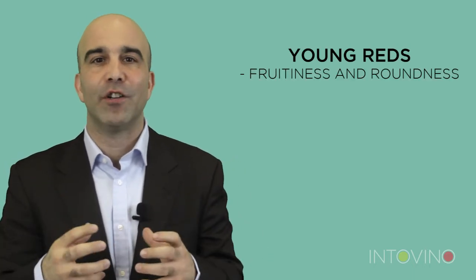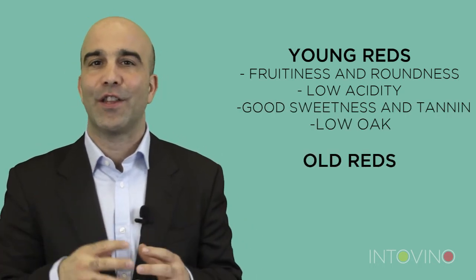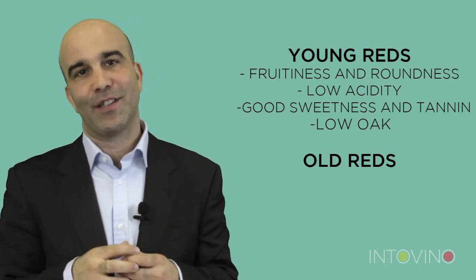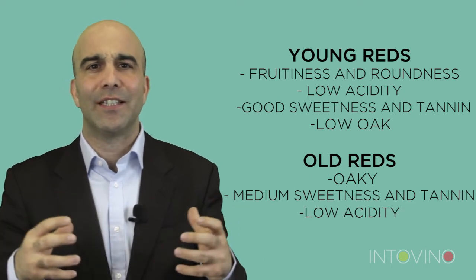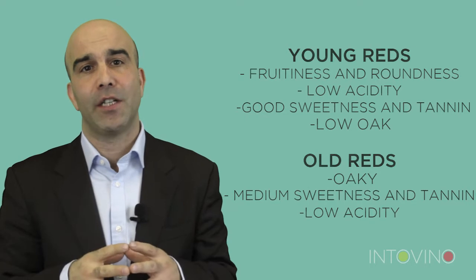Younger reds are going to show great fruitiness and roundness — low in acidity but with good sweetness and tannin and a little oak. The older reds, especially Reservas, are everything you want to experience in a Rioja: high oak, medium sweetness and tannin, low acidity — wines of true class and unbelievable value for money. Remember, these are aged wines which today are much rarer in the market.